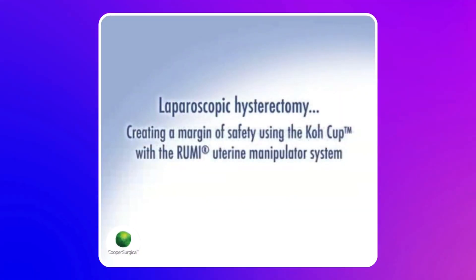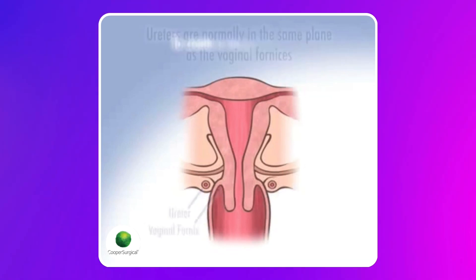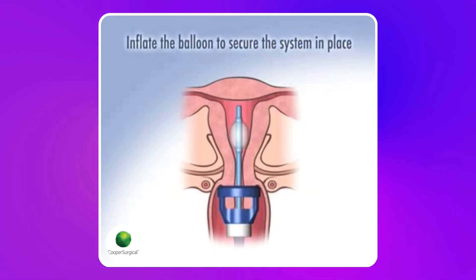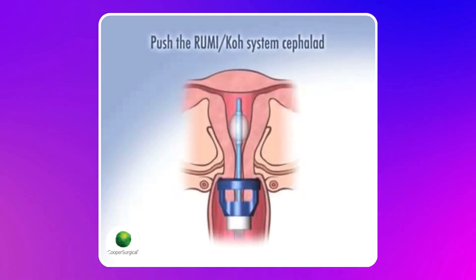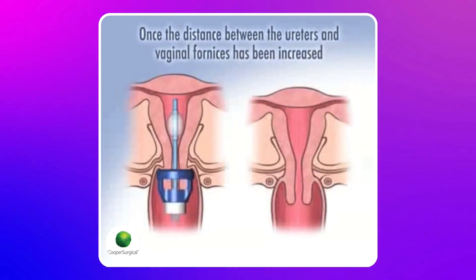All of the different types of uterine manipulators have a cup that sits over the cervix to hold it in place. We actually use that cup to cut against the cervix once we get to the lower part of the uterus, when the hysterectomy is almost finished. So it allows us to cut over it so that we don't harm structures that are close by.